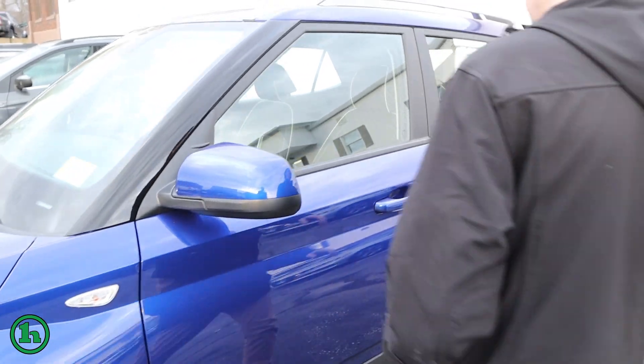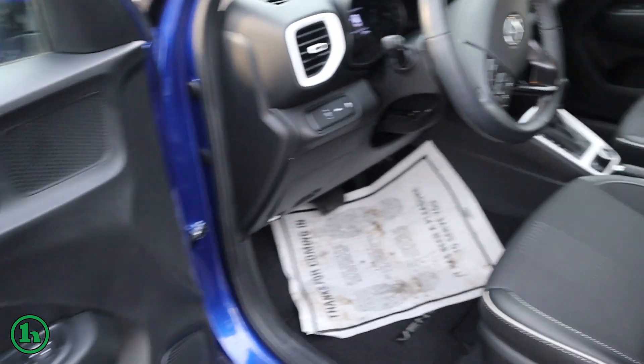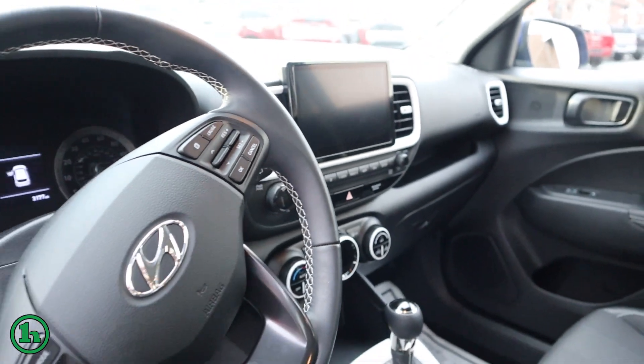Taking a look at the interior here, you can see it has a nice black cloth interior. You can see the LCD display screen there in the middle. This thing does have just over 3,000 miles on it.